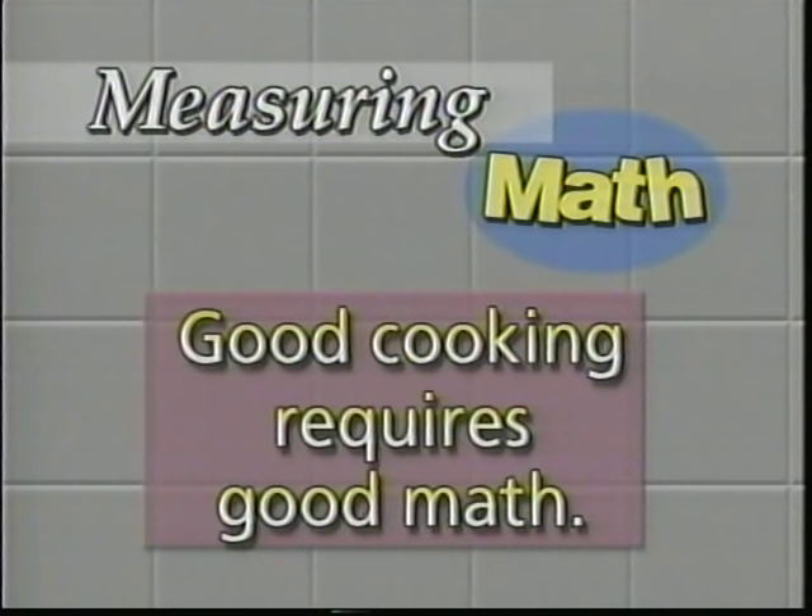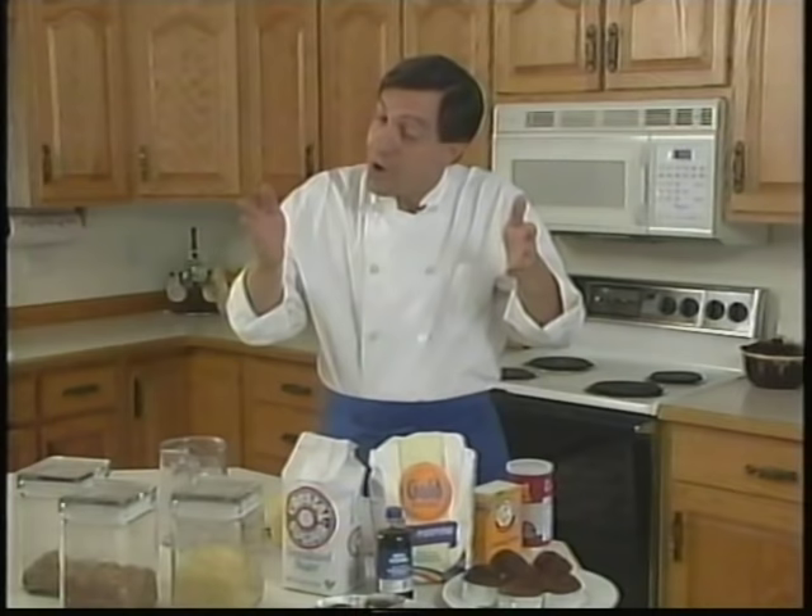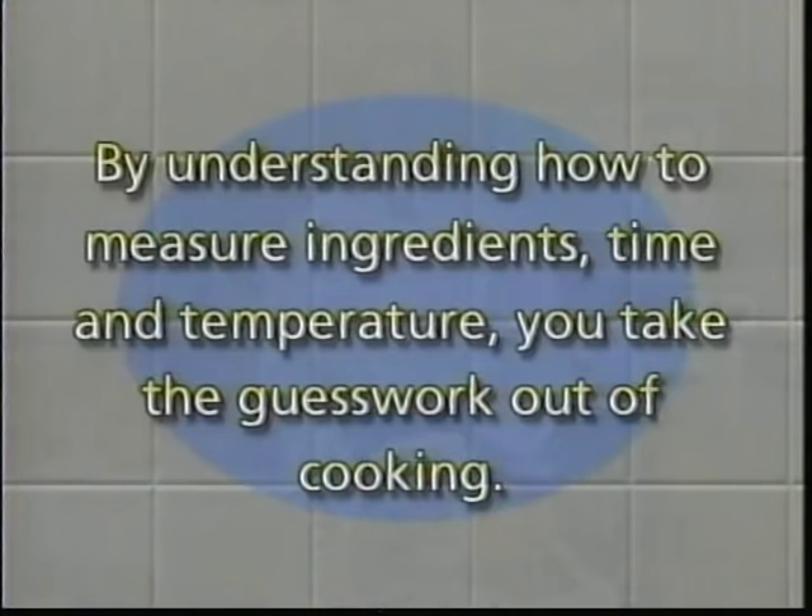So what's my point? Math is a huge part of cooking, and measurements are a big part of math. If your measurements are accurate, your reaction is good. If your measurements are wrong, you have ruined your dinner — and that's why kitchen math is important. By understanding how to measure ingredients, time, and temperature, you take the guesswork out of cooking, and you're on your way to becoming a fabulous chef.